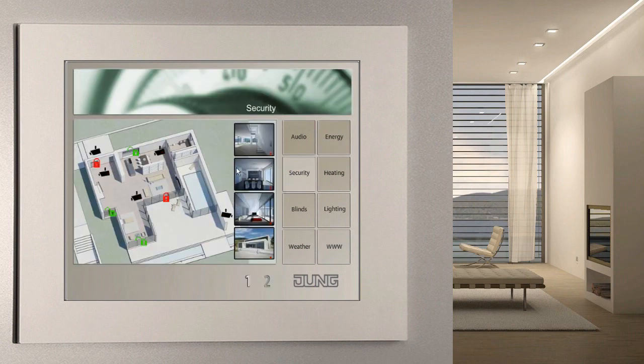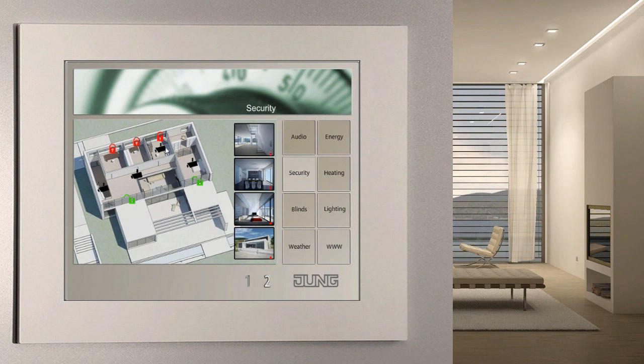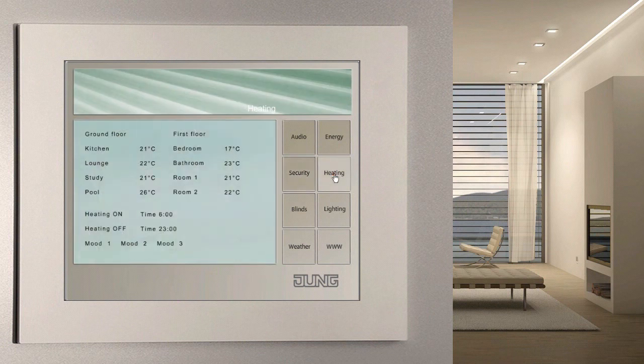The Facility Pilot informs you at a glance about the security status of your house. You can see whether any, and if so which, doors and windows have been opened. Existing network cameras are visualized here, and you can see what's going on in or near the house. The more expensive our primary energy becomes, the more important an innovative heating control system is. Thanks to the visualization screen, you can see set point and actual temperatures in all rooms at a glance and influence them.